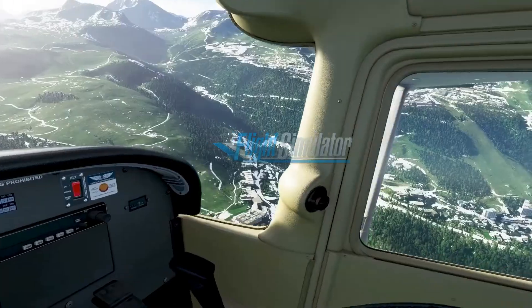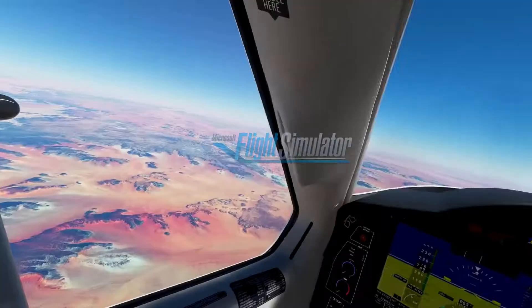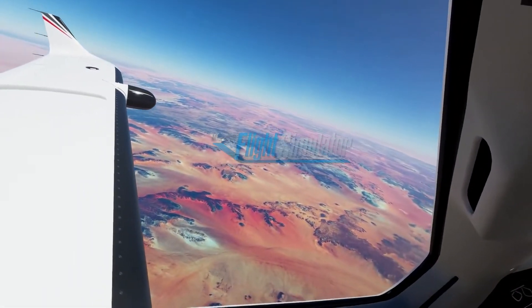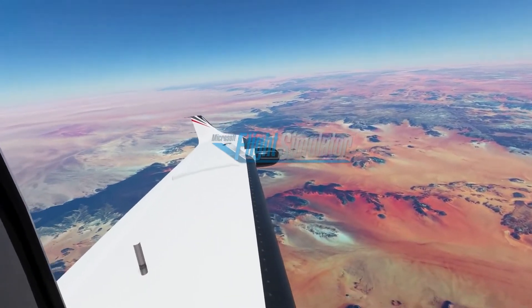As Virtual Reality will continue to evolve, Microsoft Flight Simulator VR will continue to evolve too. Regarding the release date, Microsoft Flight Simulator in Virtual Reality will be available on December 22 of this year.